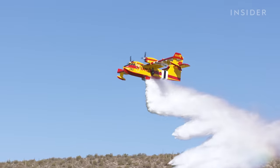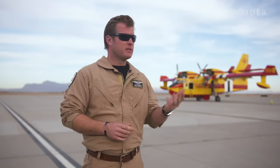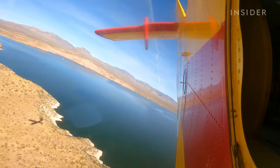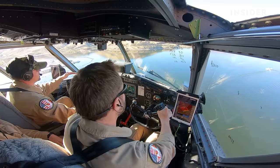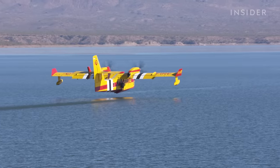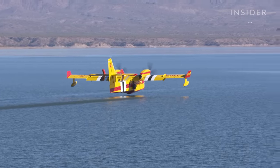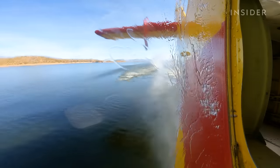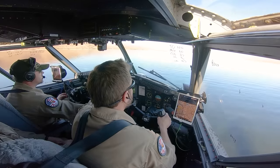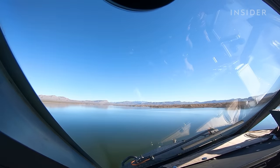One of the things that's unique about aerial firefighting is you're not flying at 30,000 feet, not flying at 10,000 feet — that aircraft will come in dropping at 100 feet, 50 feet. Before making contact with the water, the aircraft slows down to 90 knots.